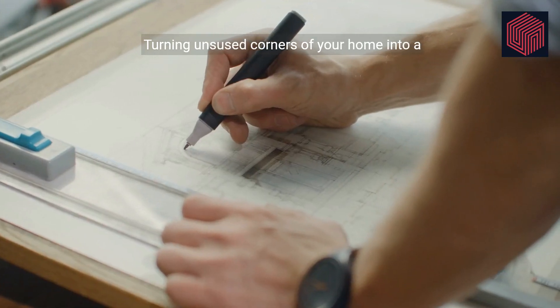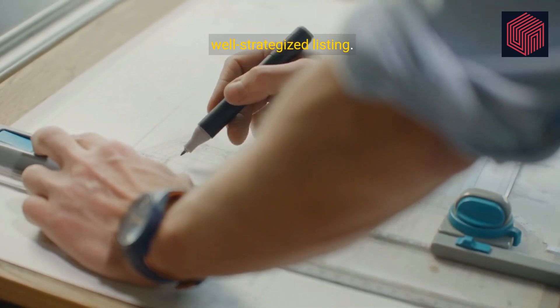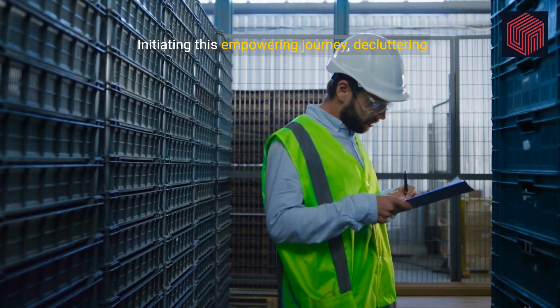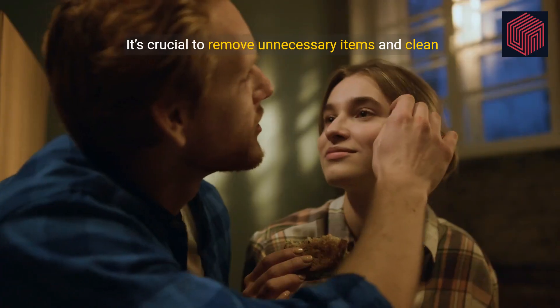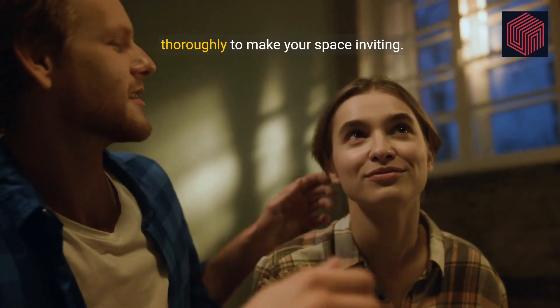Turning unused corners of your home into a source of income begins with preparation and a well-strategized listing. Initiating this empowering journey, decluttering is our first step. It's crucial to remove unnecessary items and clean thoroughly to make your space inviting.